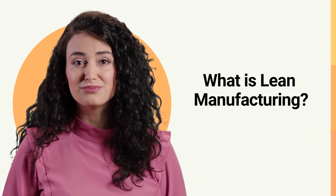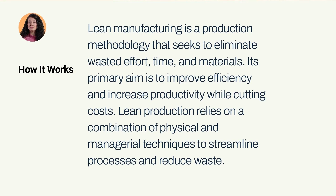What is Lean Manufacturing? Lean Manufacturing is a production methodology that seeks to eliminate wasted effort, time, and materials. Its primary aim is to improve efficiency and increase productivity while cutting costs. Lean production relies on a combination of physical and managerial techniques to streamline processes and reduce waste.